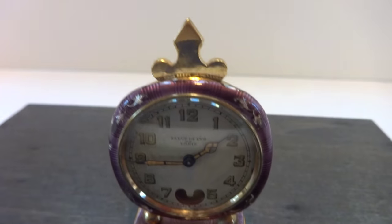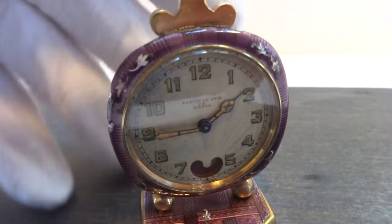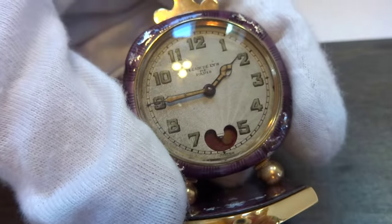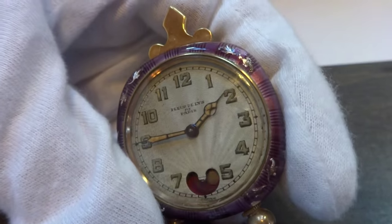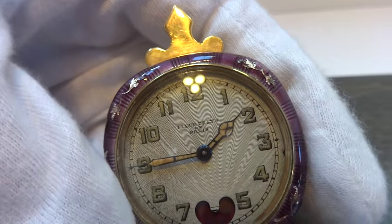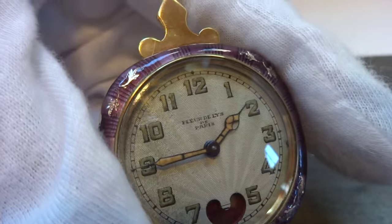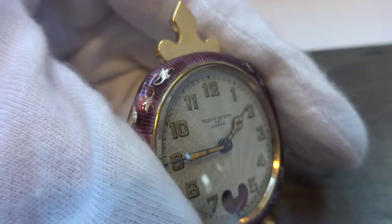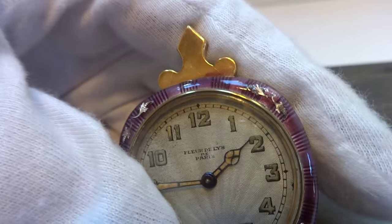I just wanted to make a short video to demonstrate this antique heartbeat pendulum automaton clock. Very pretty example. This is referred to as a fleur-de-lis from France.